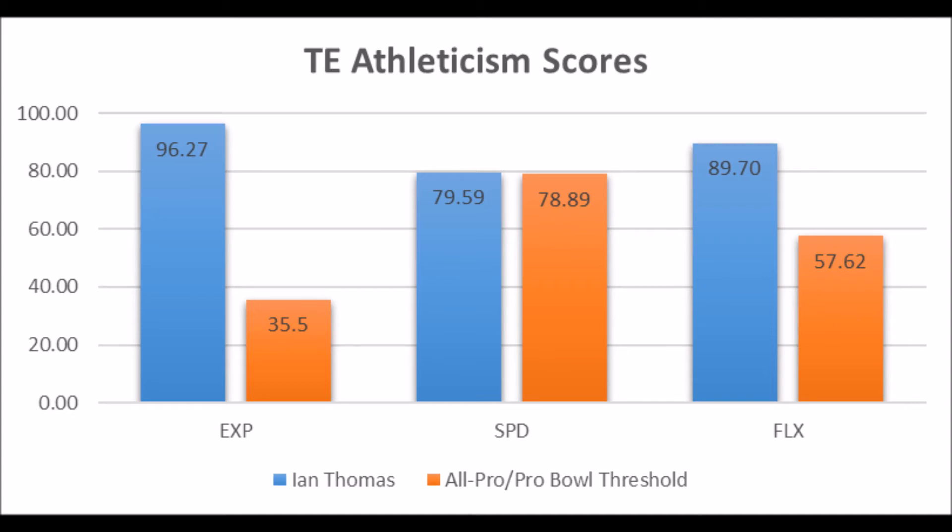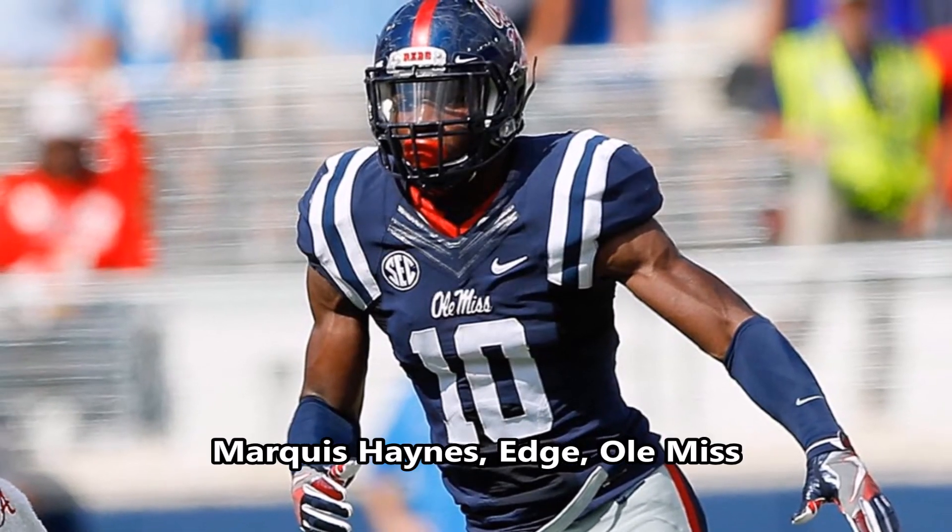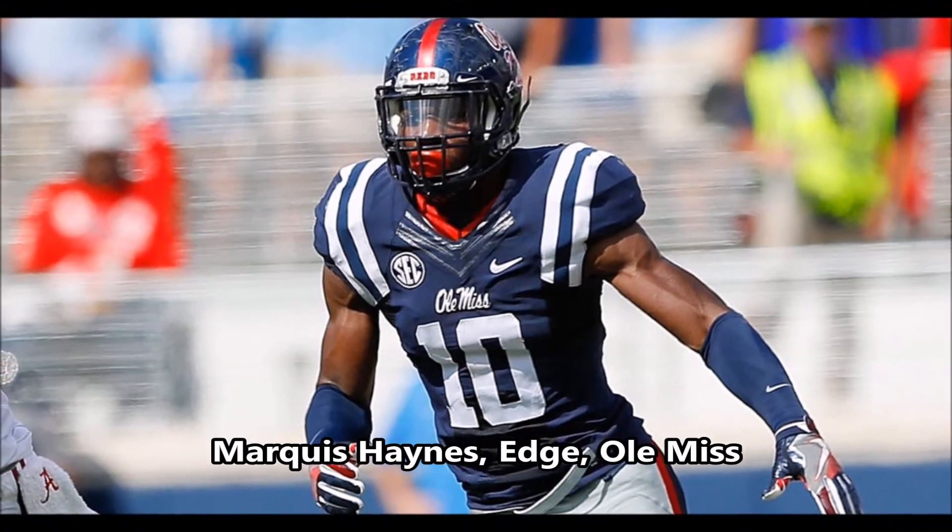When tight ends aren't very productive in college but have great athleticism traits, it's hard to project them. Players like Jimmy Graham and Jordan Cameron have set the standard that great athleticism can translate into a couple of seasons of greatness. But ultimately Ian Thomas will definitely need some development before we know what he can become at the next level.